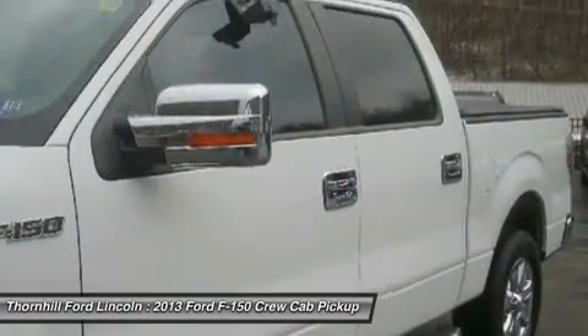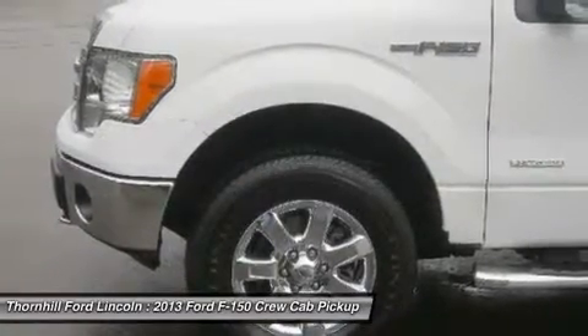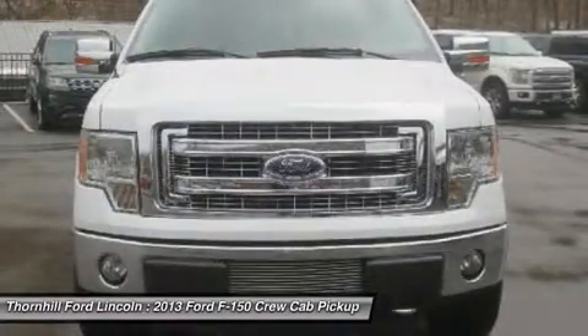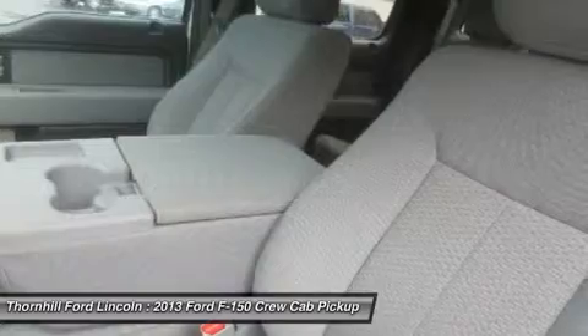Chrome Bar Style Grill Insert with Silver Mesh, 5 Chrome Running Boards, Chrome Door Handles with Black Bezels, Chrome Exhaust Tip, Chrome Front Tow Hooks, 18 Chrome Clad Aluminum Wheels, P275-65R18 OWL All Terrain Tires.